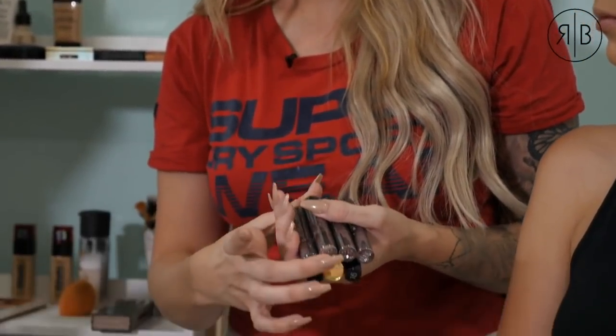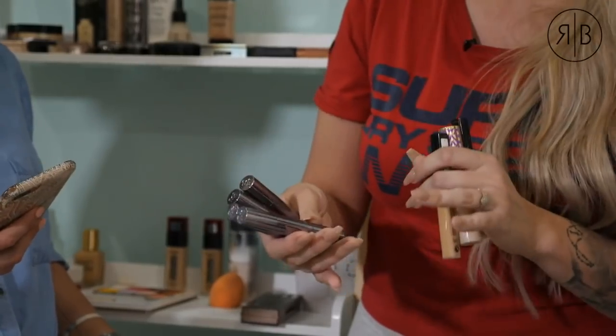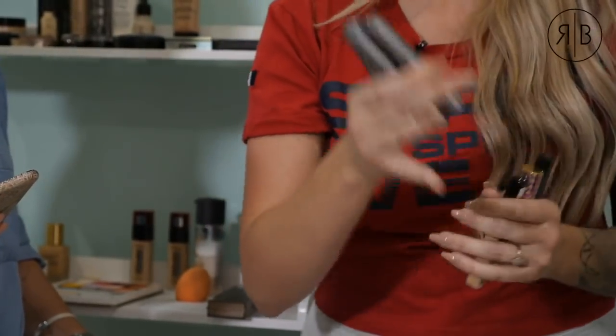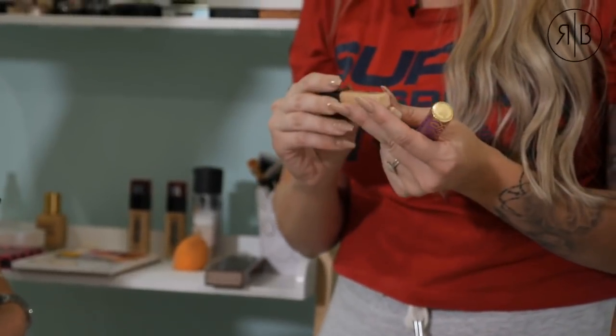I have a few concealers to discuss: the Urban Decay All Nighter is a full-coverage gel formula that dries a bit darker but does not oxidize — it comes in many shades and is matte. Since we're not going for a matte look today, I'll set that aside. An affordable one I love is the Catrice Camouflage, and the Fit Me by Maybelline comes in many shades. Shape Tape from Tarte is an international option available at Sephora.